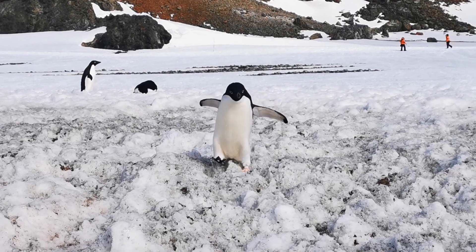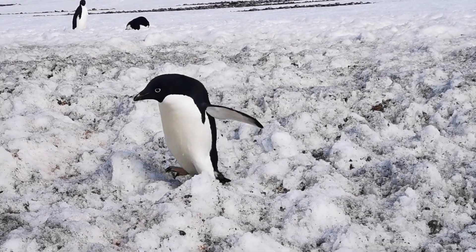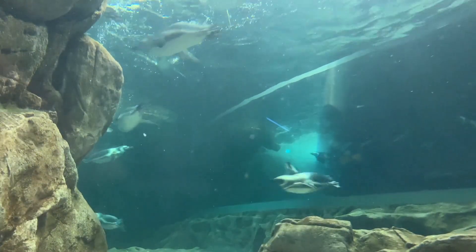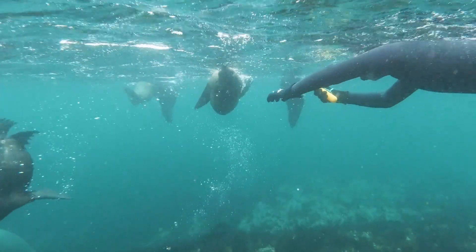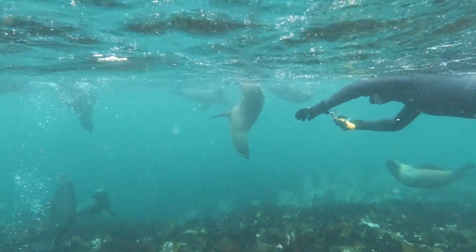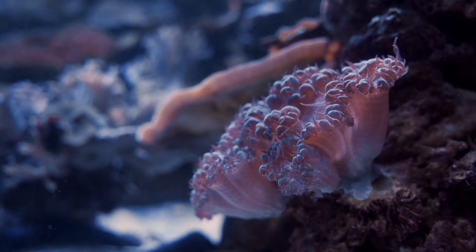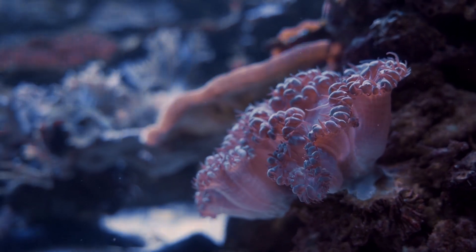The life that thrives in Antarctica's icy realm challenges our perception of what is possible. From microscopic organisms to seals and penguins, the wildlife in Antarctica has adapted in astonishing ways to survive in the harsh conditions. Exploring this biodiversity offers a window into the extraordinary strategies these creatures have developed to thrive where few other species can. It also raises questions about the potential for life in extreme environments elsewhere in the universe.